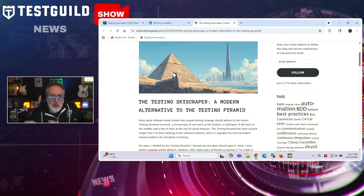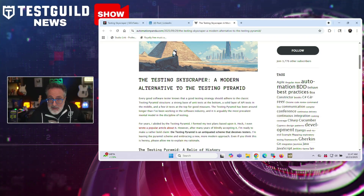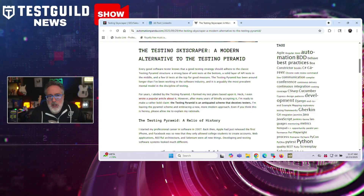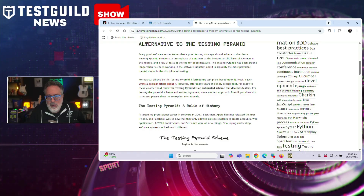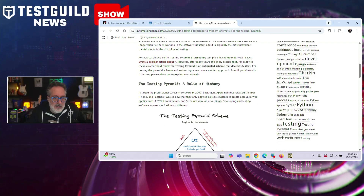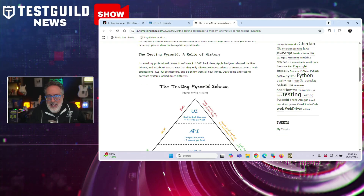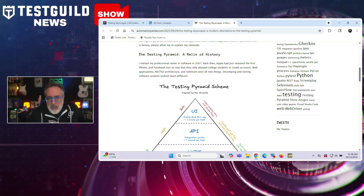Andy, who previously wrote in support of the pyramid, now calls it an antiquated scheme that deceives testers. The testing pyramid originated when UI testing was difficult due to non-standardized browsers, requiring testers to build their own frameworks around Selenium WebDriver. Test execution was slow and flaky, leading teams to label UI tests as bad and favor unit tests for their speed, reliability, and measurable code coverage.